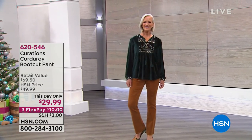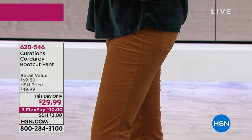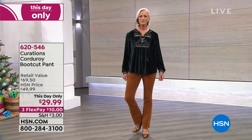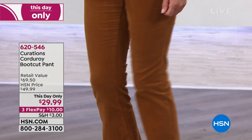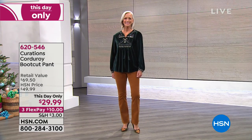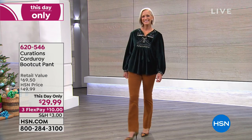Now the pants — I wanted to show these corduroy pants because: does your corduroy have stretch? Stretch corduroy! We're looking for those really luscious, richer fabrics. We've got an amazing palette of colors, stretch corduroy in the number one silhouette women love — which is a bootcut — at $29.99. These were $49.99, a great deal, but only until midnight. $10 on any debit or credit card on FlexPay. Item number 620-546.